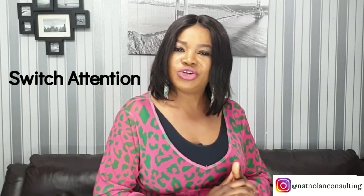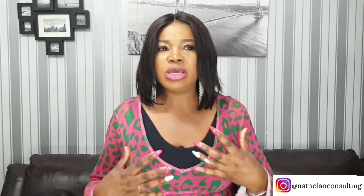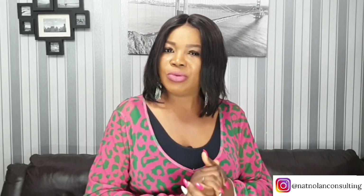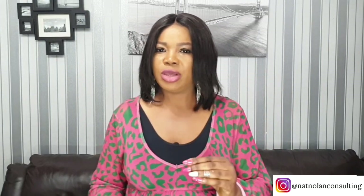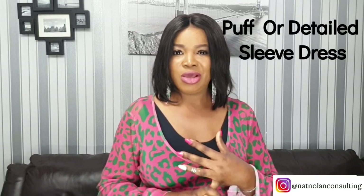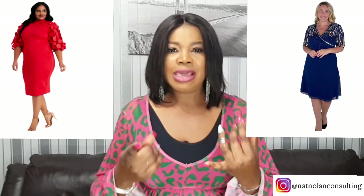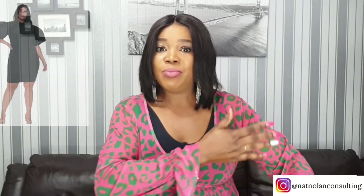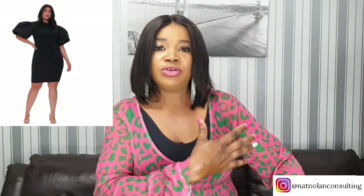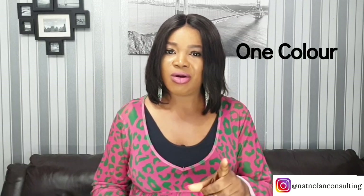Another tip I love — and keep mentioning in most of my videos — is to switch attention away from the parts you don't love. There are parts we ladies love more and parts we don't. So switch attention away from what you don't like and highlight different parts of your body, like wearing dresses with puffed or detailed sleeves to create volume and interest. This will move the eye up and away from your tummy — get a puff sleeve that hangs at the bust line to draw the eye to that area rather than your tummy.